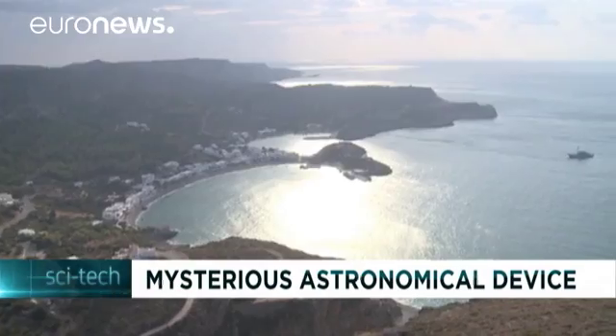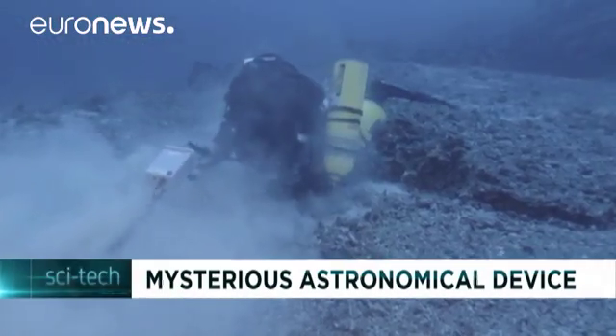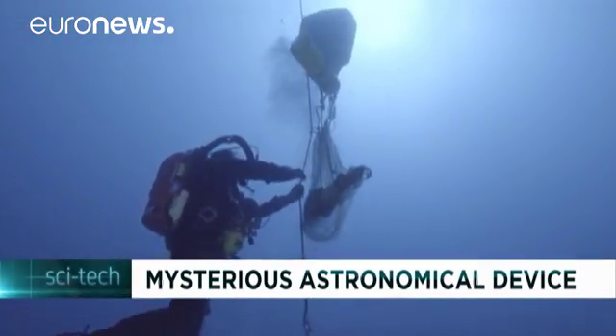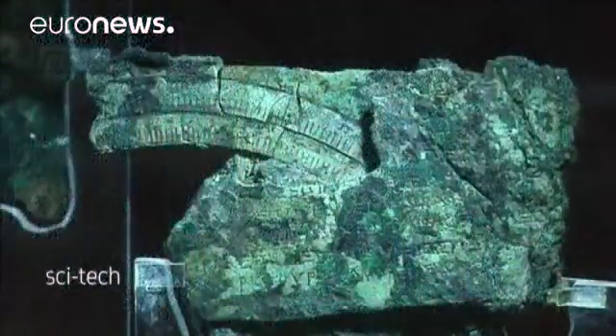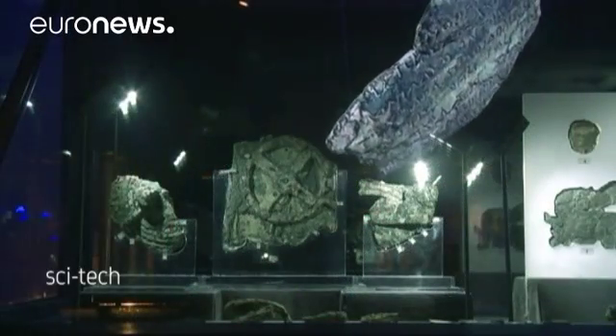For over a century since it was found in a shipwreck, scientists have been scratching their heads over the exact function of the Antikythera mechanism, named after the Greek island off which it was found. From a few words deciphered on the corroded fragments of bronze gears and plates, experts guessed it was an astronomical instrument, but much more remained obscure.